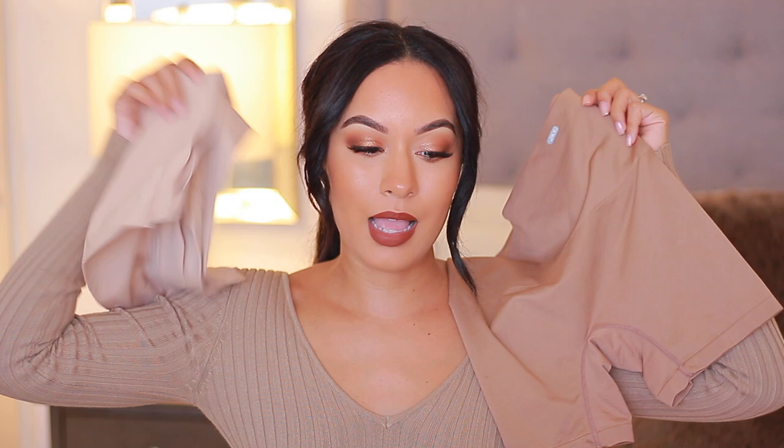I like these mainly because of the color - they're a little bit closer to my skin tone compared to the lighter Jockey ones, so they're easier to hide. The only thing I don't like is this little logo here because you can see it through a white dress. They're basically similar to the other ones I showed - completely seamless from the top. They're comfortable and I love wearing these under tight dresses. I got them because I really like the color.